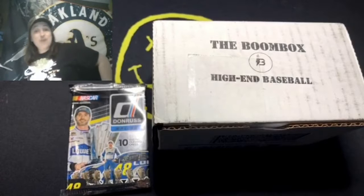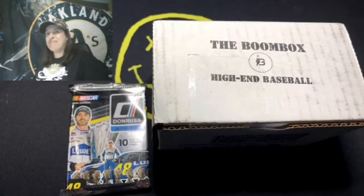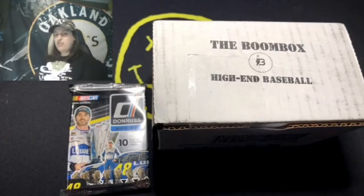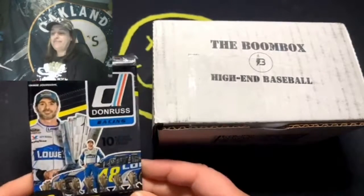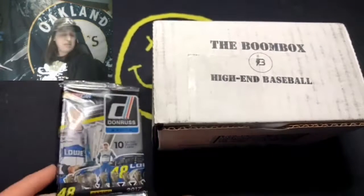Hey guys, welcome to A League of Her Own. We've got May's BoomBox here — the high-end baseball box, their second tier on the website. Check out boombox.com to get your own; you can get baseball, basketball, football. And over here I also found some racing cards amongst my stuff.